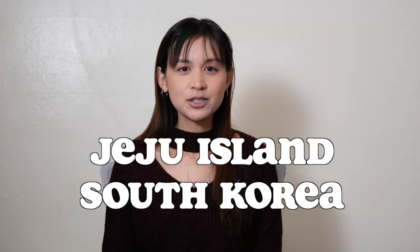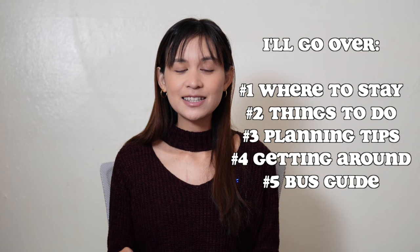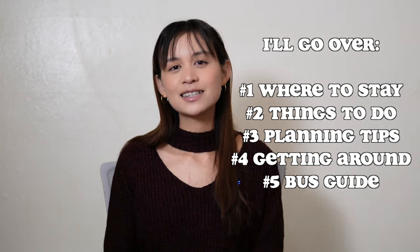Here's everything I learned from traveling to Jeju in South Korea. I recently came back from my second trip there. It's a really beautiful island but there are some things I wish I knew. You can watch my 22 things to do in Jeju Island video right here. I tried to go to as many places as possible. I didn't take any tours but there are plenty online.